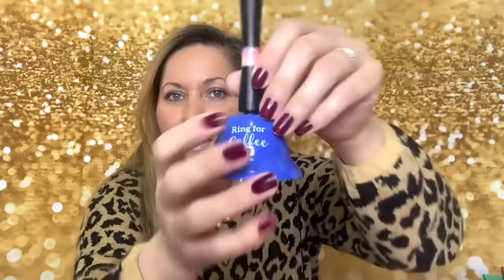I also found this — it says 'Ring for Coffee.' It was the last one they had and didn't even have a tag, maybe someone returned it. I have one from friend mail that says 'Ring for a Smile,' but this one says 'Ring for Coffee.' I'm going to save it for friend mail or maybe put it in the giveaway.